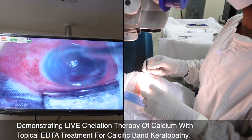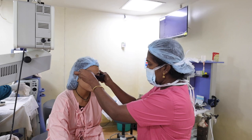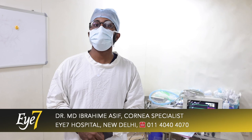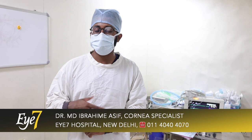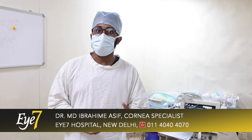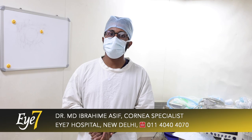At the end of the procedure, since we have debrided the epithelium, I'm placing a bandage contact lens which I'll remove after three to five days. EDTA chelation is a very simple procedure and can be very effective in removing calcium deposits on the cornea. You might need to do it multiple times to get the cornea much clearer, and you need to balance it — you shouldn't be overly aggressive and cause stromal damage, but you also cannot leave the calcium behind. The patient will be called tomorrow for follow-up and after five days for removal of the contact lens. She will be put on antibiotics and lubricants, and these medications are just for one to two weeks, after which all medication will be stopped.